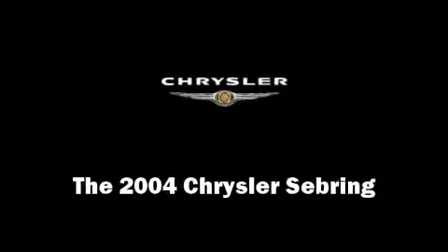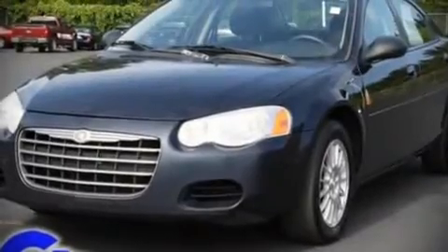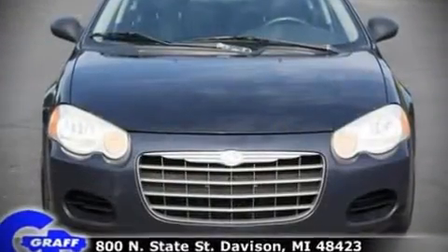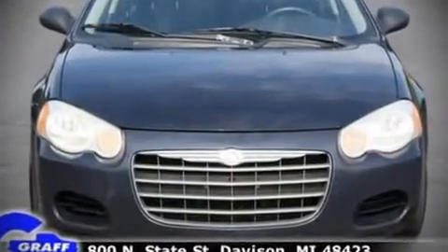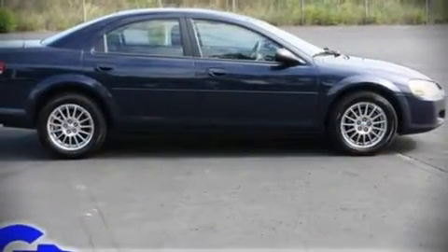The 2004 Chrysler Sebring. This four-door, five-passenger sedan provides exceptional value as a pre-owned vehicle. It features a front-wheel drive platform, an automatic transmission, and a 2.4-liter four-cylinder engine.